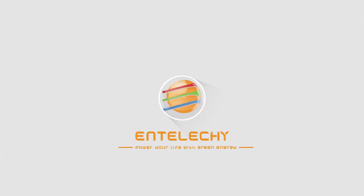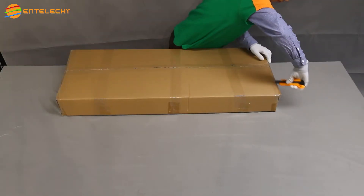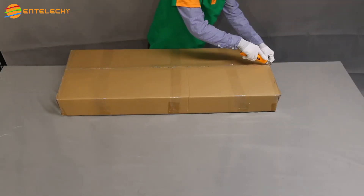IntelliKey, all-in-one solar light. Power your life with green energy. IntelliKey, patented all-in-one solar light. So, what makes us different?